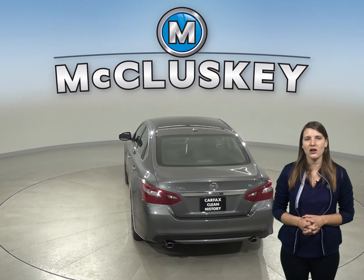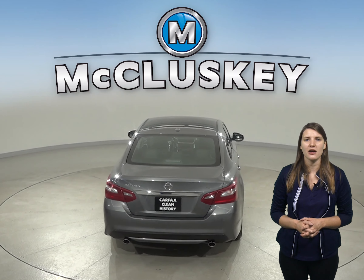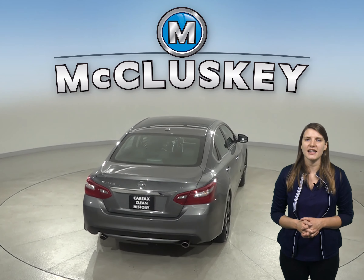If you are looking for a reliable four-door sedan to get you from point A to point B, then this 2018 Nissan Altima is the perfect car for you. There are only 43,000 miles on the odometer, and it gets up to 38 miles per gallon on the highway and about 27 miles per gallon in the city.